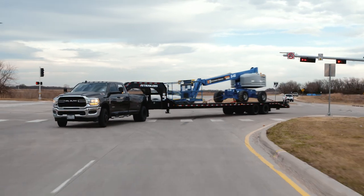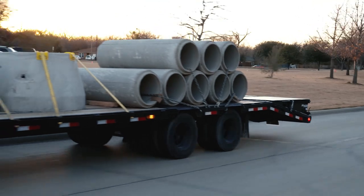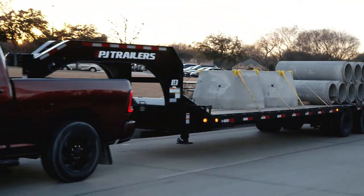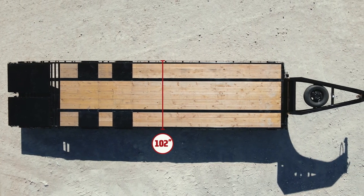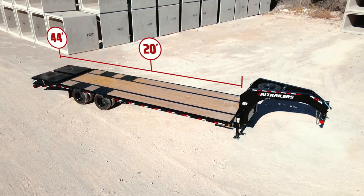The LD is one of our most popular trailers on the road, and with a GVWR of 25,000 pounds, it's designed to carry a variety of large and heavy loads. The deck is a full 102 inches wide and is available in 20 to 44 foot lengths.